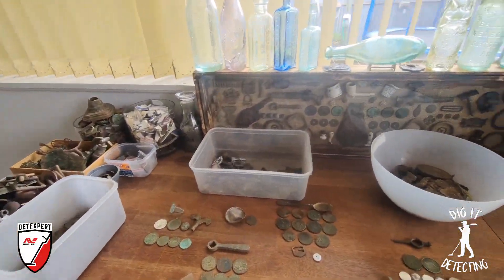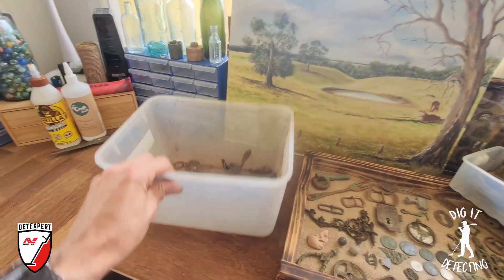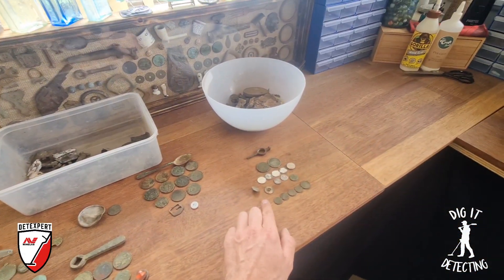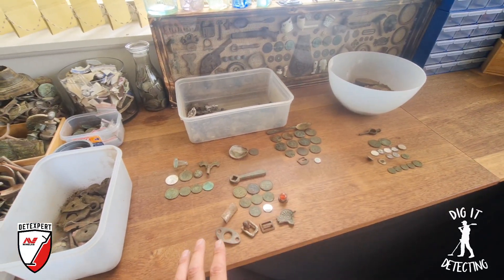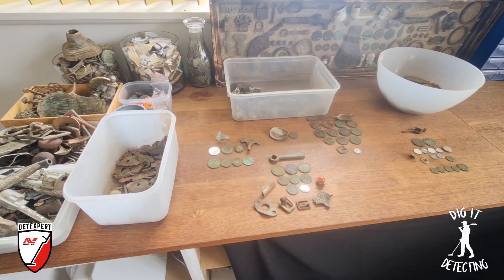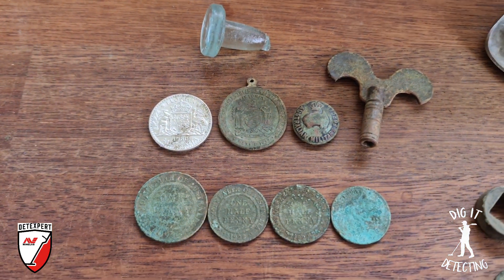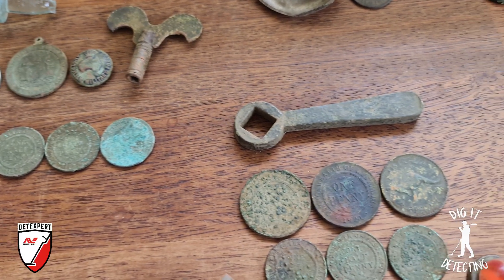All of this in front of us is basically what we've been finding with the Equinox 900 and that little 6 inch coil, hunting over previously detected sites that I thought were done. How wrong was I? The new detector — especially running that little 6 inch coil on the 900 — has just been killing it. It is an amazing combination: great discrimination, great individualization on targets, especially working through that super trashy ground. All of this we found at house site number 1. I thought that site was done for good, however now I want to go back there and hunt it again.